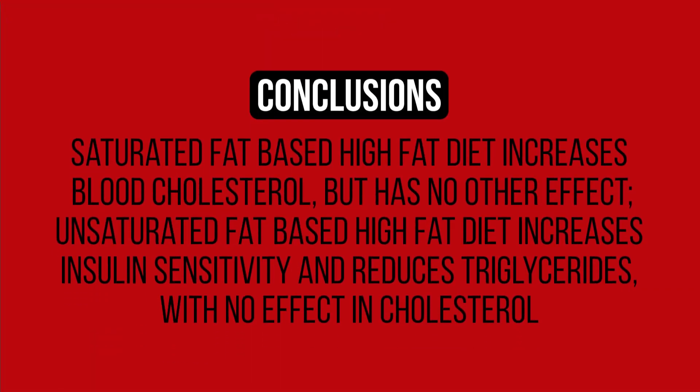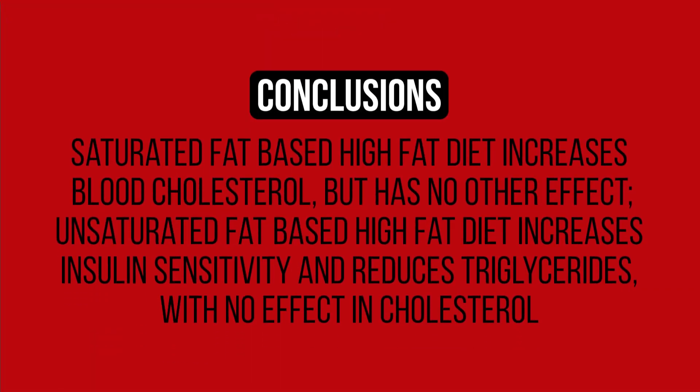Unfortunately, the researchers offer no mechanistic physiological explanations for the results achieved, so we'll need to investigate those as we dissect other studies. However, what we can conclude from this study is that a low-carbohydrate, high-fat diet based in unsaturated fat reduces blood sugar, increases insulin sensitivity, and lowers blood fats, but does not seem to have an effect on cholesterol in any way. However, the same nutrition consisting of saturated fat has none of the previously mentioned effects, but does raise total and LDL cholesterol. So, if you want to hop on a high-fat diet and want to keep lower cholesterol or maximize insulin sensitivity, reducing blood sugar and triglycerides, opt for mostly unsaturated fat.